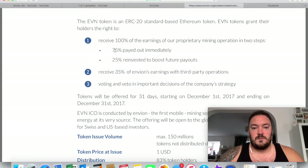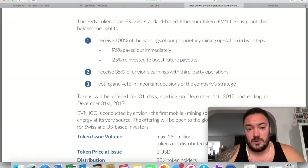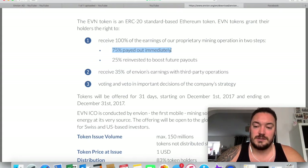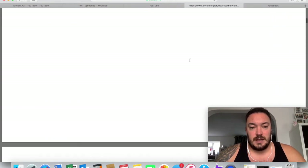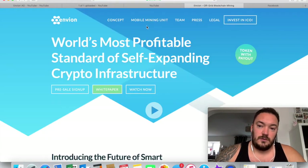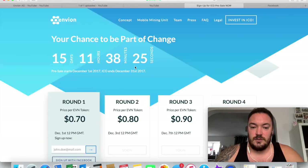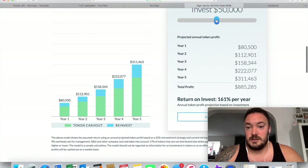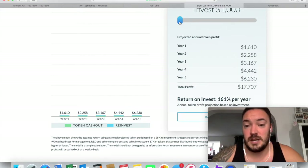They will pay token holders 75% of whatever profit is made from mining coins — 75% paid immediately. I messaged them and asked how often, and they said it's weekly. So every week you'll get 75% of whatever their MMUs — mobile mining units — make. The other 25% of your investment will be reinvested to boost the future payout. That means over a longer period of time, the return in the first year will be the lowest, and then the second and third years will be even higher because you've been reinvesting that 25%.